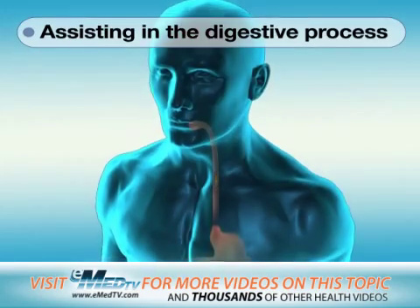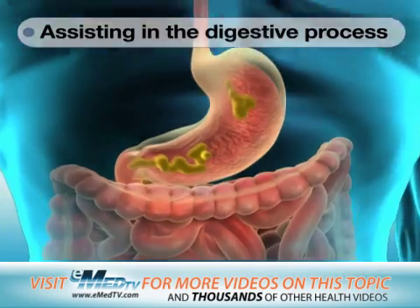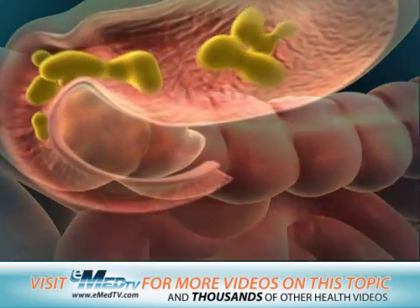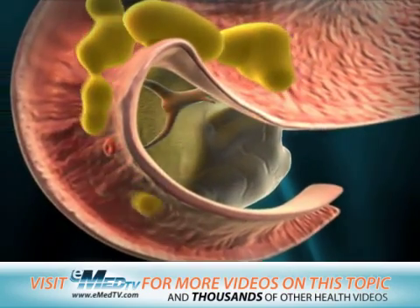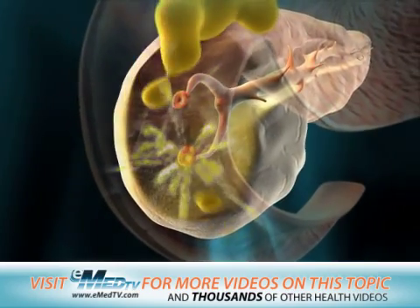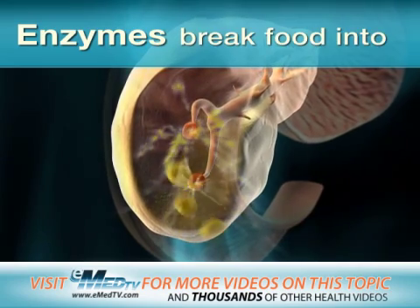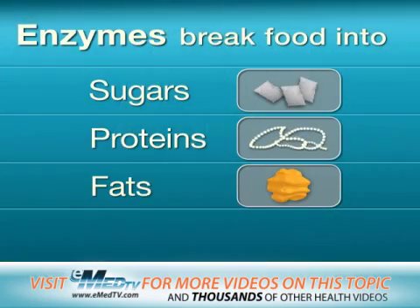When you eat something, the food travels down your esophagus to your stomach, where it's partially digested and then emptied into the small intestine. As the food enters the small intestine, the pancreas releases several chemicals called enzymes. These enzymes help break the food down into sugars, proteins, and fats. The nutrients then move out of the small intestine and into your blood.